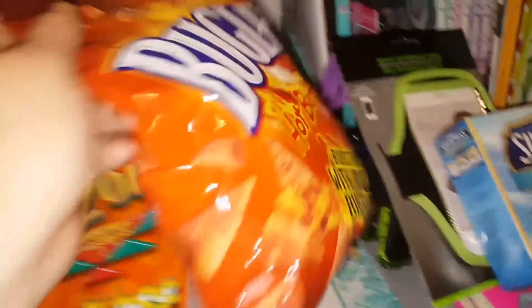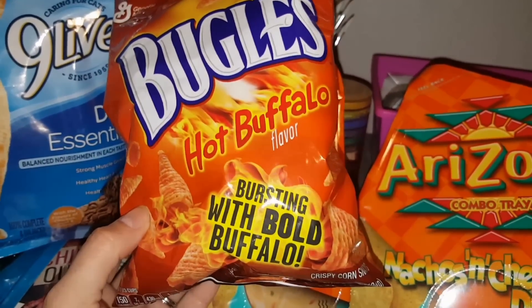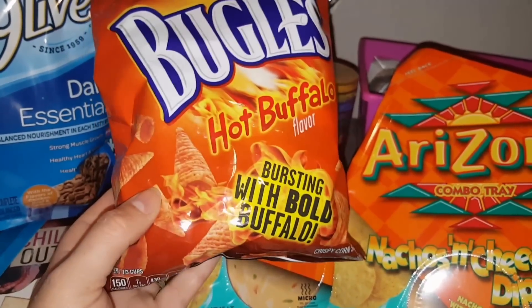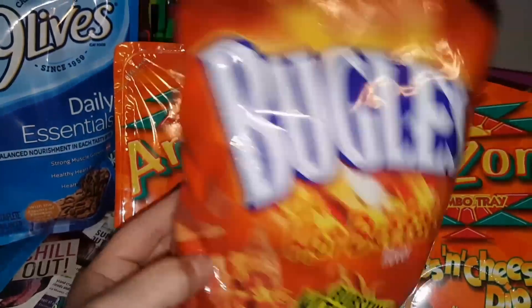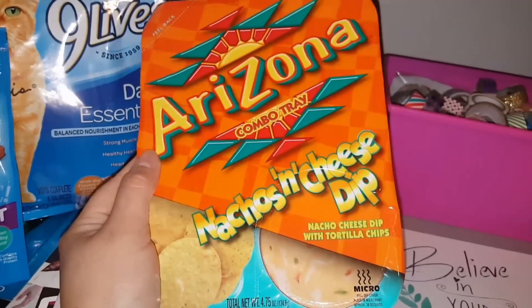This was something new that my husband wanted to try — these are Bugles, but they're the hot buffalo, bursting with bold buffalo flavor. We'll see, he wanted to try those so I picked those up for him. I've seen these once before but never picked them up for some reason.